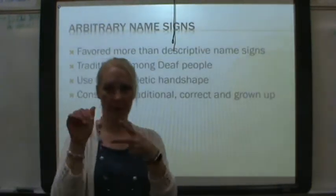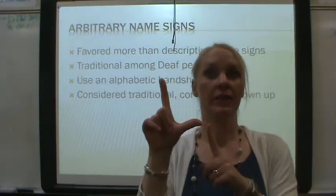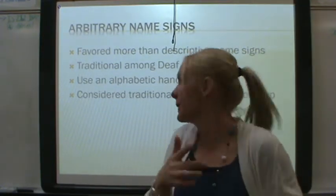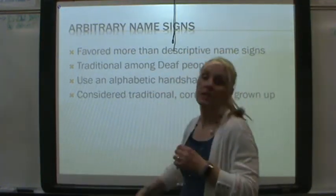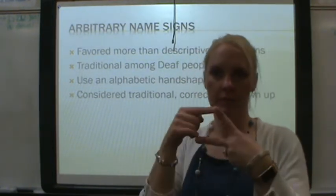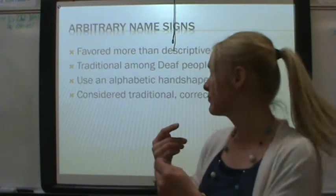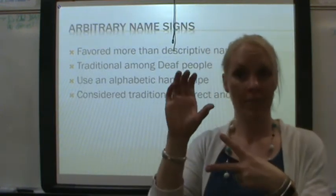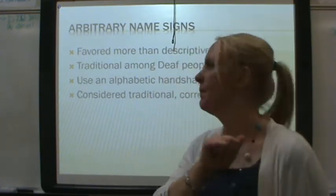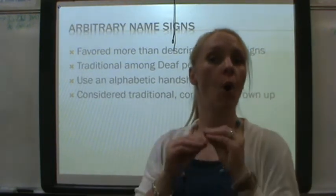So let's talk about arbitrary name signs. What was the arbitrary name sign? The initial — your first initial, usually. It's favored and preferred; it's more traditional. You use the ABC handshape for your initial, and it's also considered more grown up. You don't want to be childish.